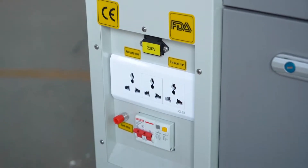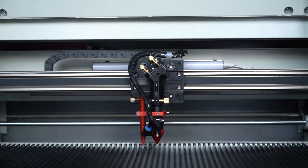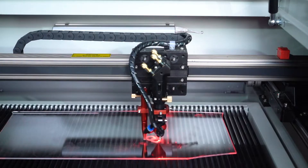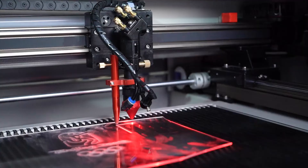The machine is equipped with a high-quality laser head featuring red dot and autofocus mechanism, an individual Rueda controller, and is compatible with AI, BMP, PLT, DXF, DST, and other graphics data formats.